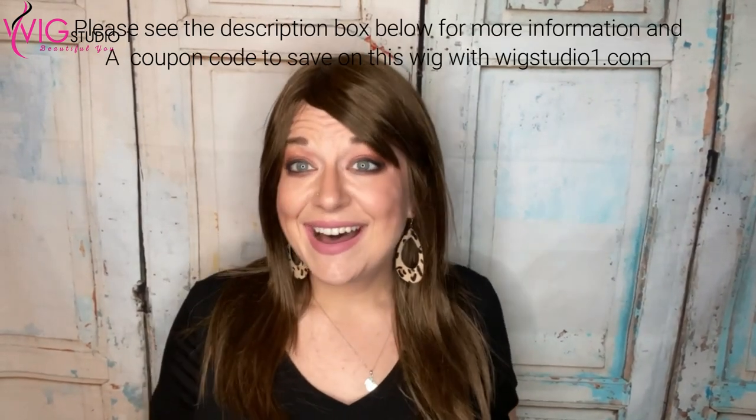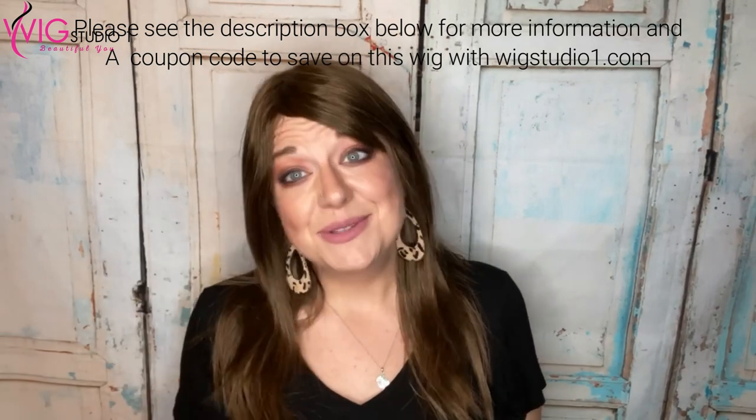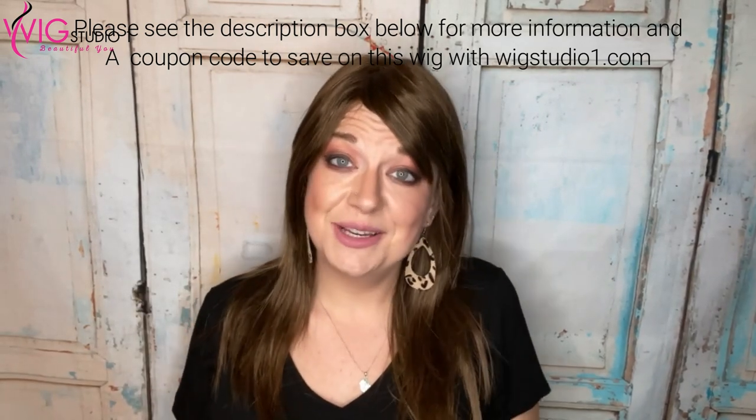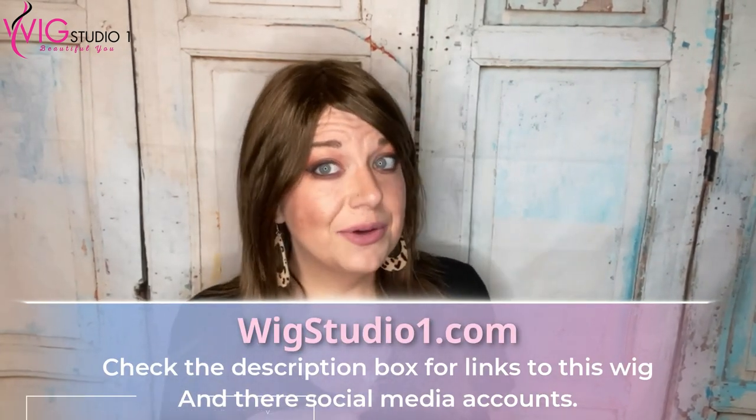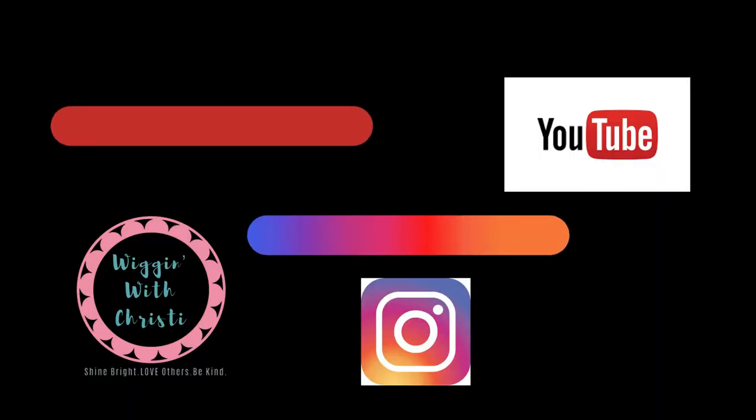If you haven't yet subscribed to my channel, click subscribe down below and give me a comment or thumbs up — I'd love to connect with you. I'm on Instagram under Wigging with Christy and on Facebook under Christy McDaniel. Down below are links to Wig Studio One, who sent me this wig — thank you so much to them. Any discount codes for this wig will be there as well. I hope you guys have a great day. Don't forget to shine bright, love others, and be kind. See you next time, bye!